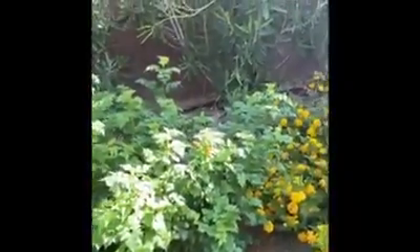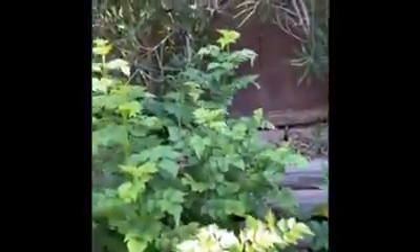Here is a cape honeysuckle, and it would not bloom, so they said that I should add some more fertilizer. So I did that, and guess what I see right here? Finally, a bloom.